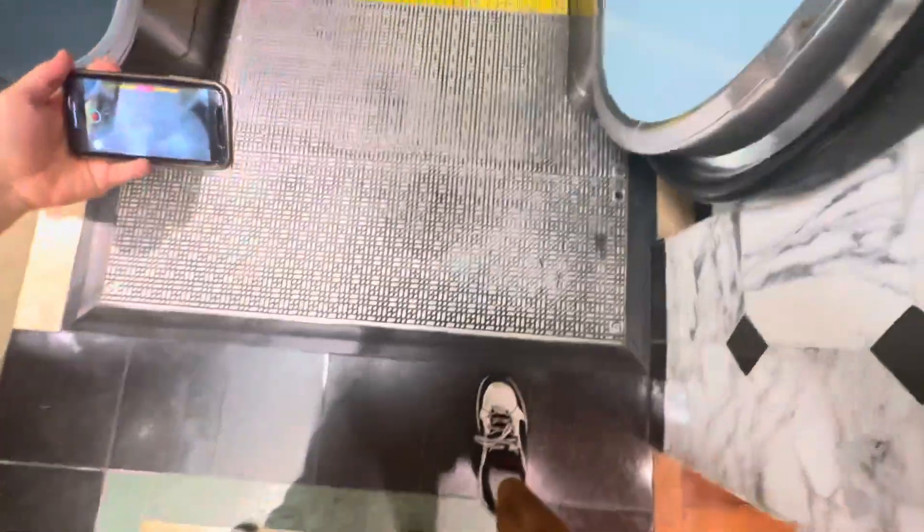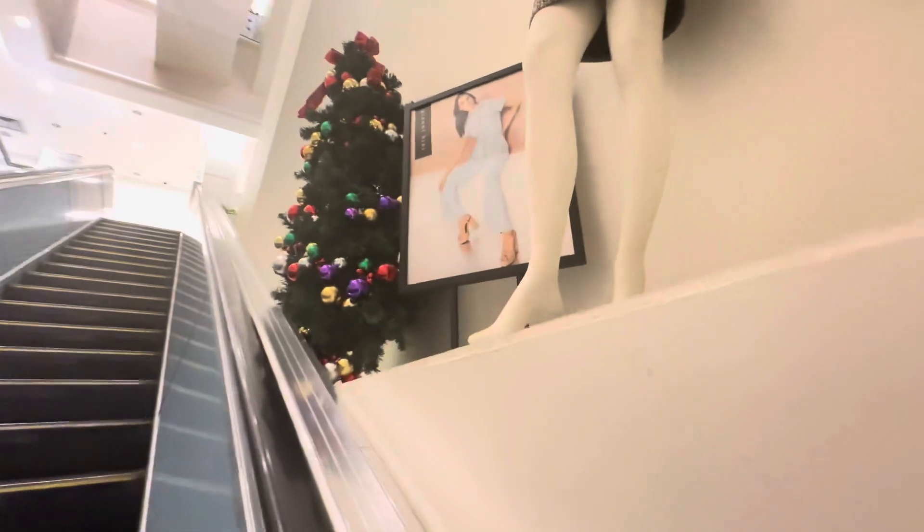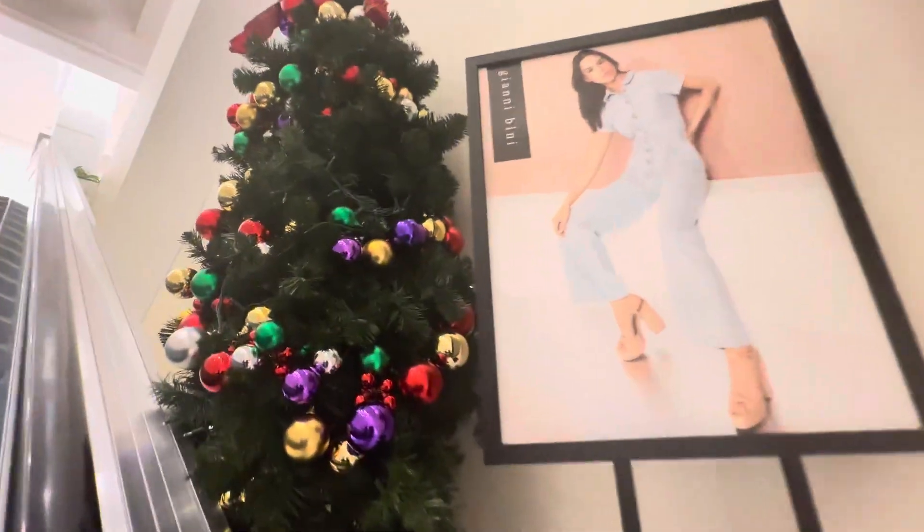These are older Otis escalators at Dillard's in the Galleria Mall in Fort Lauderdale, Florida. These are the official escalators of Linier 03, and this is a Christmas tree in November. Sometimes after Halloween it's automatically Christmas.